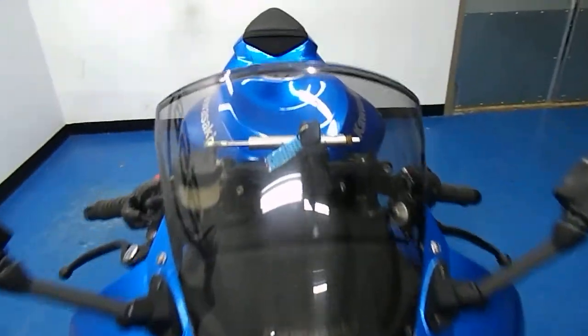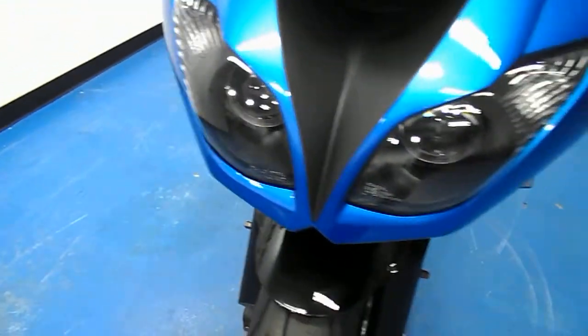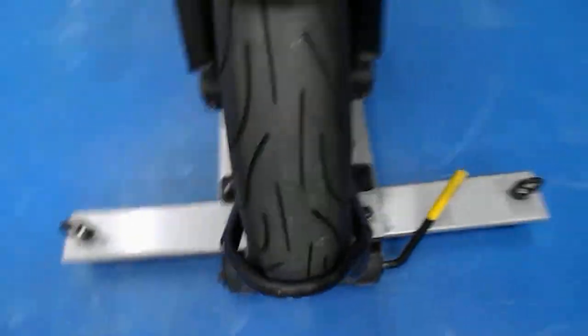It has just 8,300 miles on it. The stock windscreen does have a little gouge out of it, but is in good shape. Nice blue metallic paint in excellent condition, as is the black front fender. Michelin Pilot Power 2CT in the front.